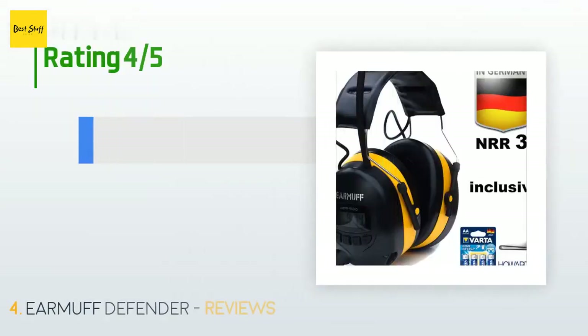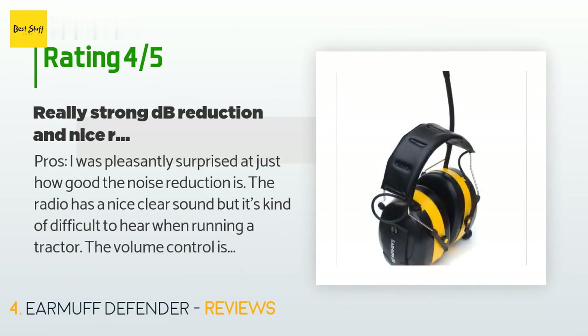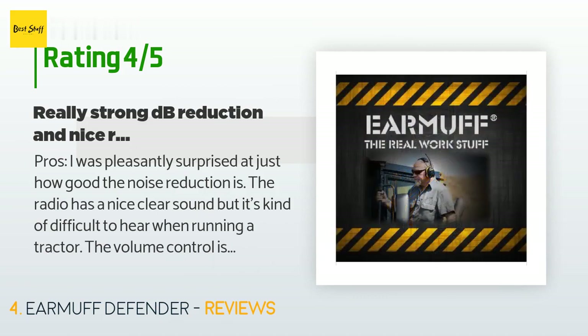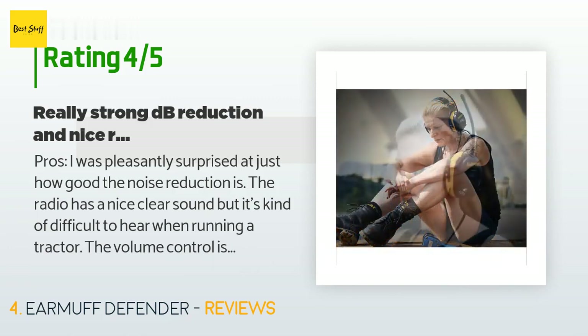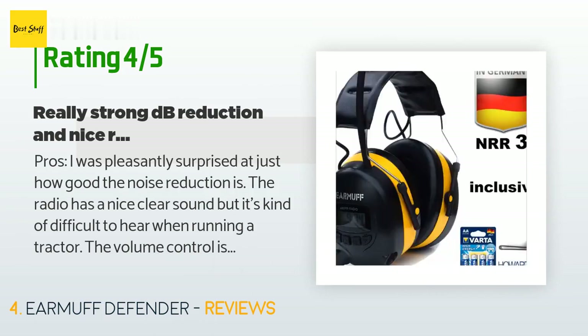181 customers have reviewed this product with an average rating of 3.6 stars. A customer said — Pros: 'I was pleasantly surprised at just how good the noise reduction is. The radio has a nice clear sound but it's kind of difficult to hear when running a tractor. The volume control is limited, which in my opinion is a good thing, since a user might be tempted to really crank up the audio to overcome the loud environmental sound you're trying to protect yourself against.'